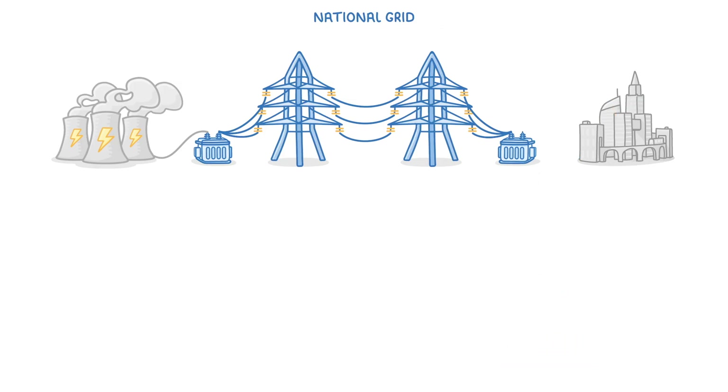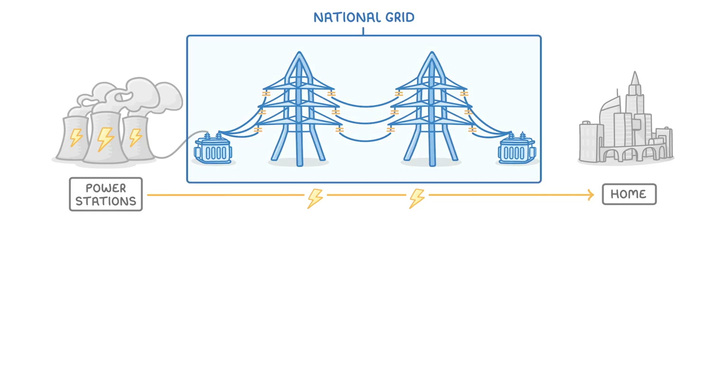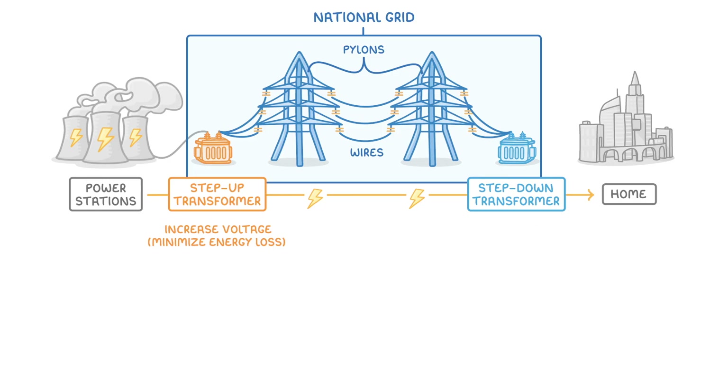So to quickly summarize: most electricity is generated in power stations, and in order to get the electricity to our homes, it has to pass through the National Grid, which is made up of transformers, wires, and pylons — with step-up transformers increasing the voltage to minimize energy loss during transmission, and step-down transformers lowering it again to make it safe to use.